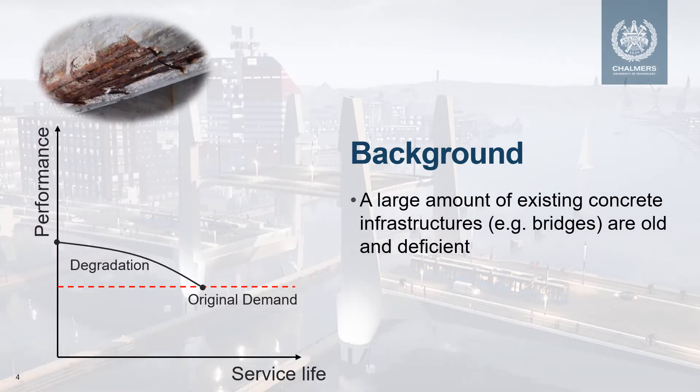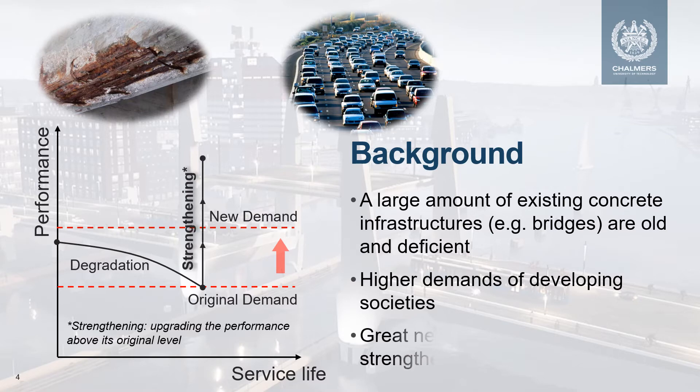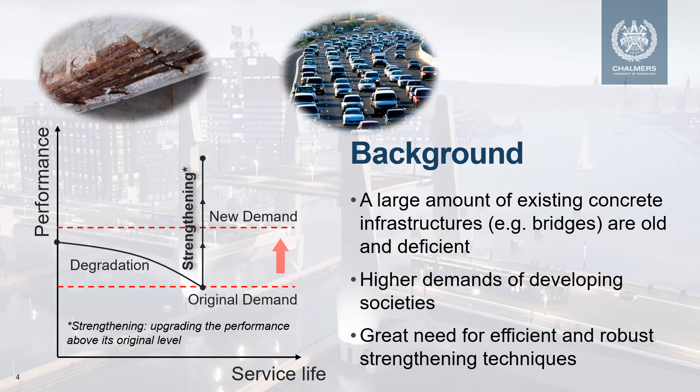The deterioration reduces the performance of concrete bridges during their service life. Besides degradation, the increase in vehicle weight and traffic volume also sets demands for higher capacities of existing bridges beyond their original design level. To accommodate the increasing demand and assure the safety of existing bridges, transport agencies, on behalf of taxpayers, will allocate substantial budgets to strengthen them. This explains why transport agencies are putting high priorities on research of robust and efficient strengthening techniques. To us taxpayers, this means fulfilling commuting demands with reduced costs and less disruption of traffic.